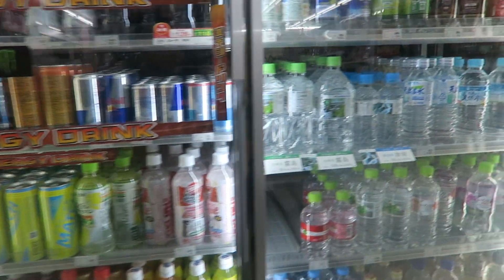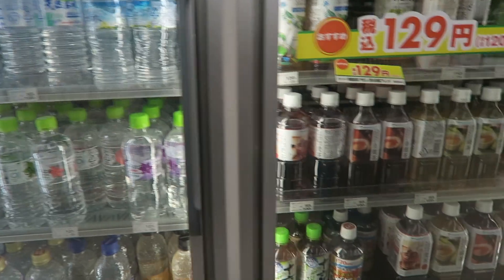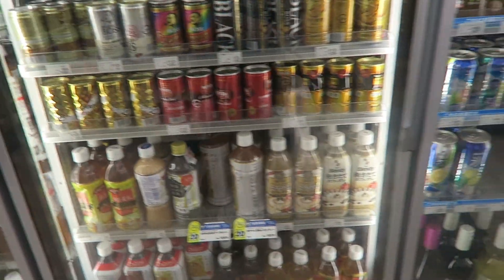They have tons of drinks, energy drinks, as well as flavored water. They also have a bunch of tea in one section and a bunch of coffee.